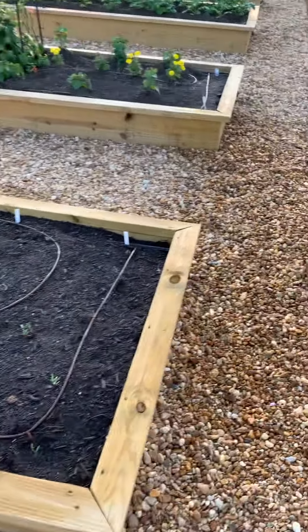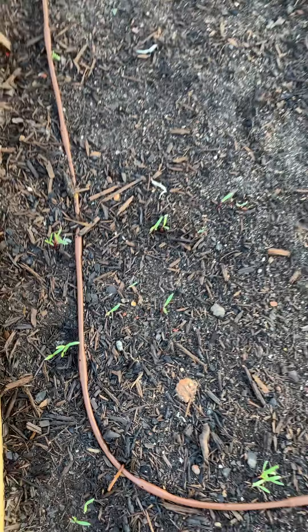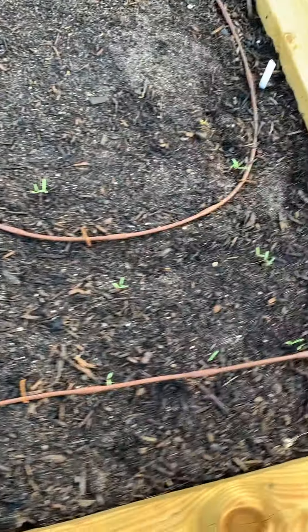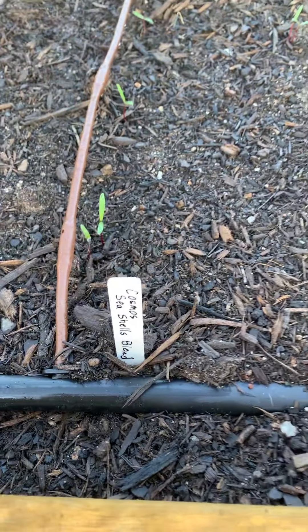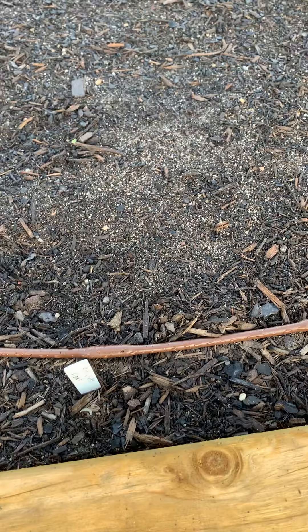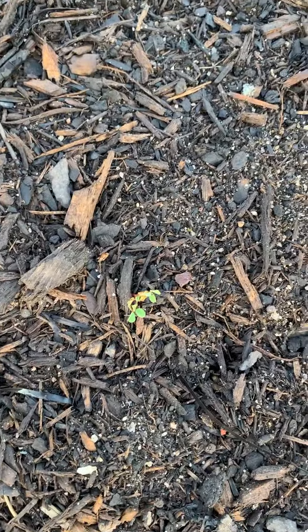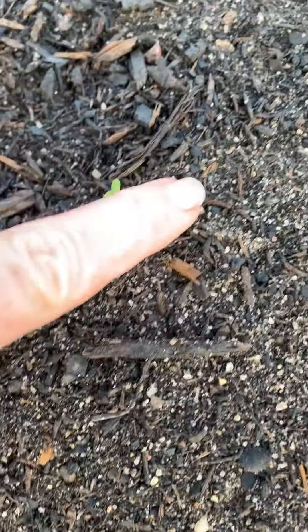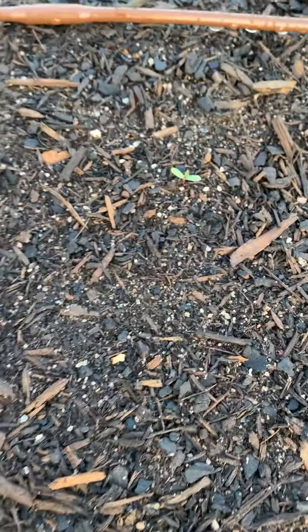I wanted to show you — I got these planted last Wednesday, I believe it was. These are Cosmos, that's the seashell blend. Then I've got artichokes planted right here, and I'm not sure if that little dude right there is an artichoke. Oh, I see one — yes, look at there, right there. If I can just keep the birds out of them, I'm having a time with the birds.